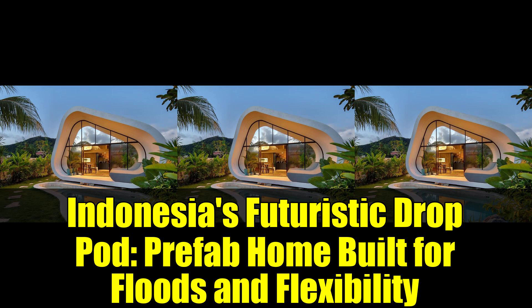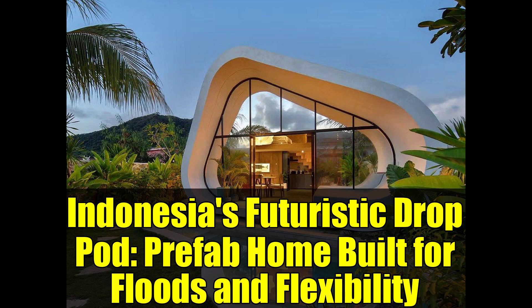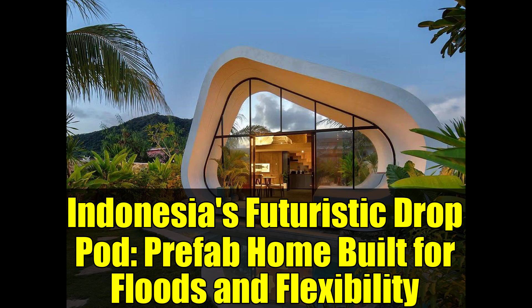The adaptability of the drop pod is one of its standout features. The design is not rigid — it can be modified to accommodate local weather conditions, cultural customs, or varying family sizes. Instead of forcing residents to conform to a fixed structure, the drop pod flexibly adapts to meet their needs.